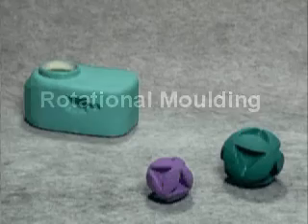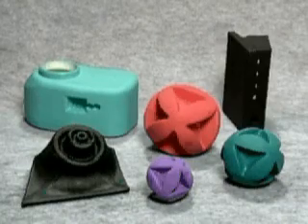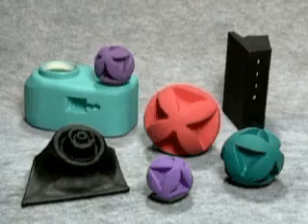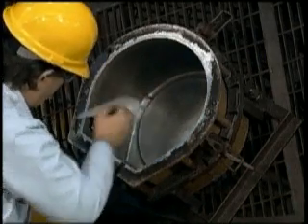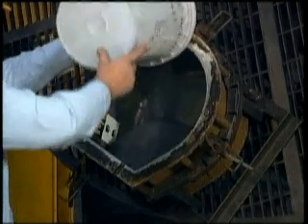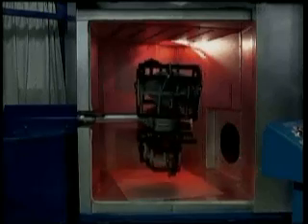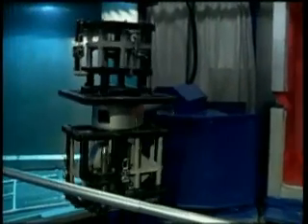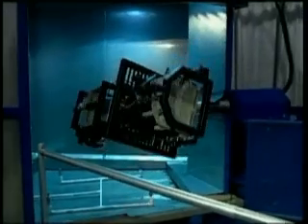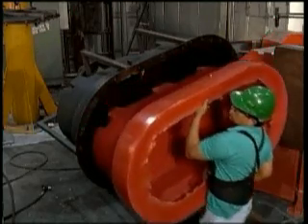Products made by rotational molding include vinyl armrests in cars, toy balls, and fuel tanks. Polymer resins can be finely ground into a powder, which is used in the rotational molding process. The powder is placed in the mold and slowly heated while the mold is rotated in all directions. This rotation causes the powder to cover all surfaces of the mold, melting and taking its shape. Once cooled, the mold is opened and the part is removed.